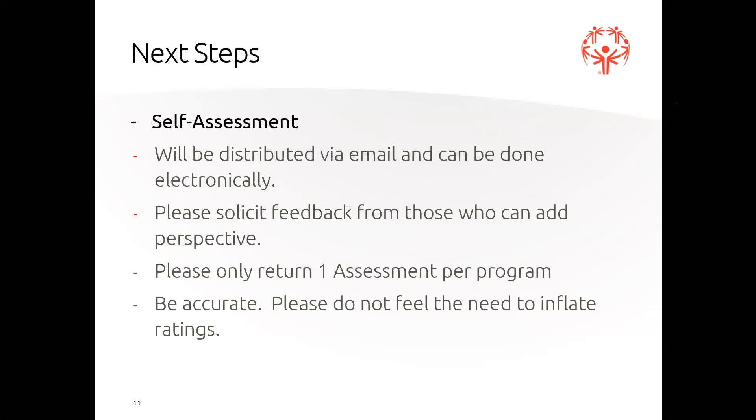Next steps: we will be finalizing and distributing via email the self-assessment - that's the first thing everyone will be doing. Even if you're not one of the two or three pilot programs, we're going to ask that you complete the self-assessment this year, for the purpose of collecting a good amount of data and creating a strong baseline of information. I'd ask that you solicit feedback from those who can add perspective, but only turn in one assessment per program. Some of the questions ask things like how frequently does something happen - and you might need to gain insights from family members, coaches, and other management team members. That's always helpful, but we just want one self-assessment from each local program.